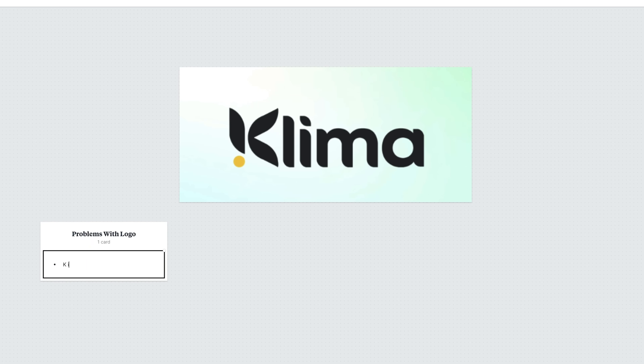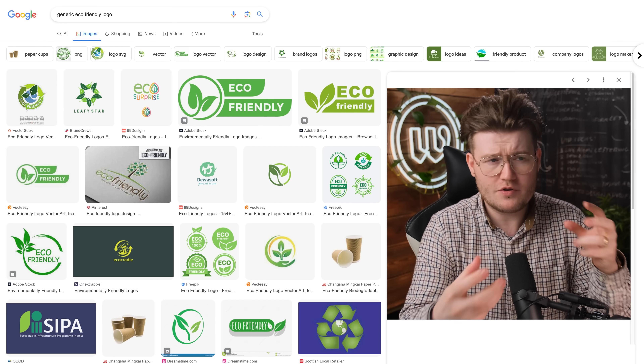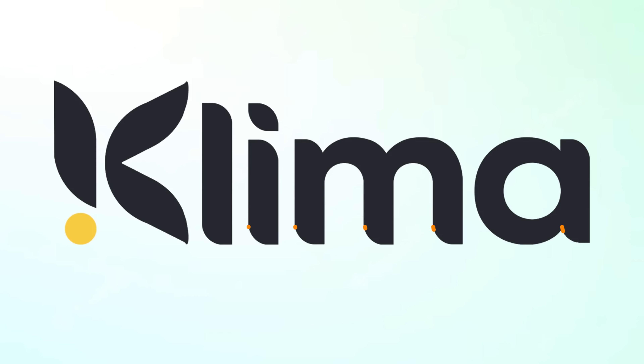If you do learn something in this video and you like it, please subscribe — it's completely free. Now, what are the problems with the current logo? The problems are the K. Every eco-friendly logo has those sort of leafs in them and I think they become too generic. Things become generic when they're used all the time, kind of like those swooshes on those clip art logo things. The type from the L to the A has been rounded off to make it look like a leaf shape.